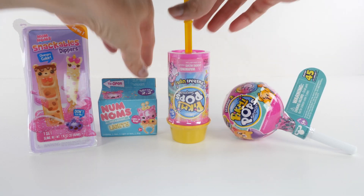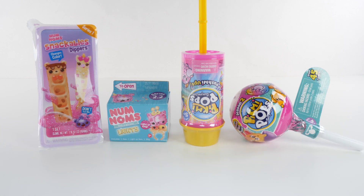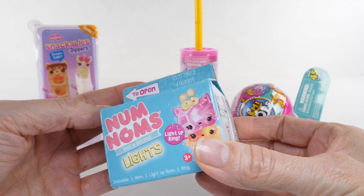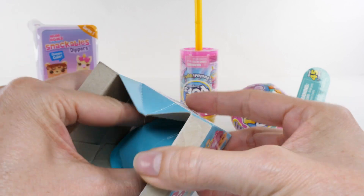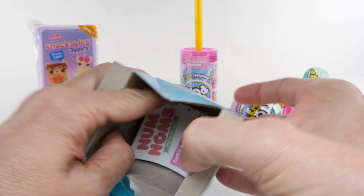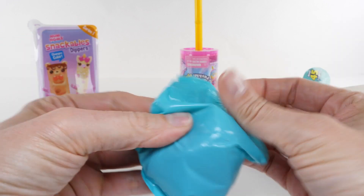Hey guys, it's Amy Jo, and today I'm opening some of my favorite collectible toys. Let's start with the Num Noms Lights — these are series 2.2. That was easy to open. Get our collector's guide ready, these are so cute!